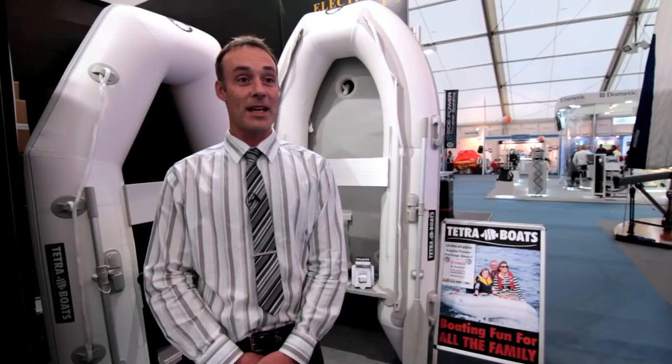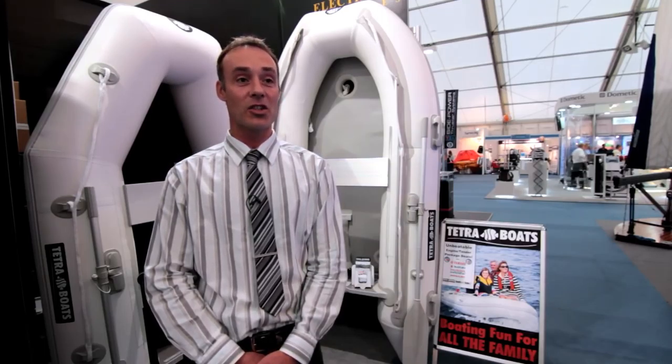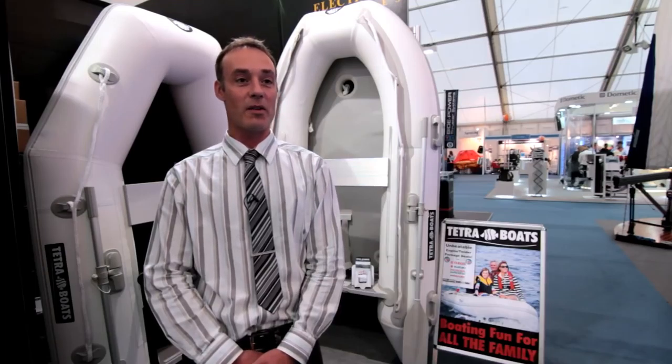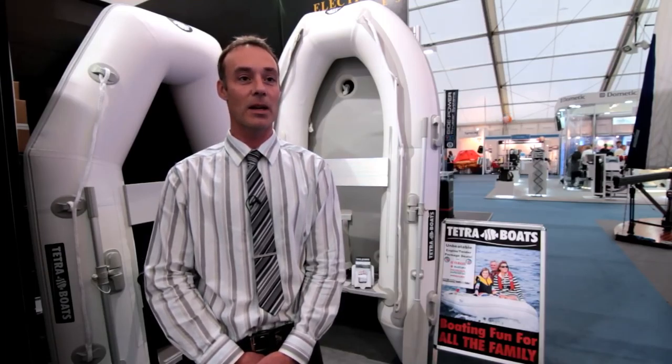The next size up from the Eco 230 is our T265, it's a larger sister — a 2.65 meter dinghy. It has larger tubes, 41 cm tubes, and it's made from a slightly thicker material, what we call the T1100 PVC. It's a hard wearing PVC which is more durable and should last the customer a little bit longer.